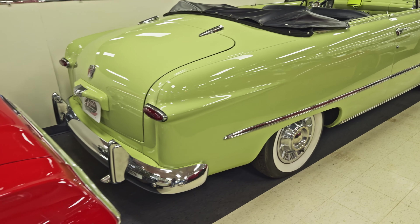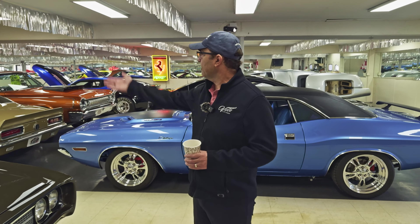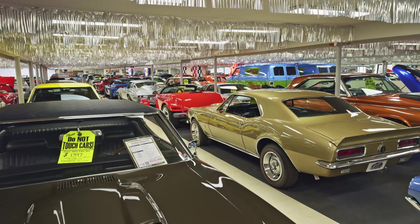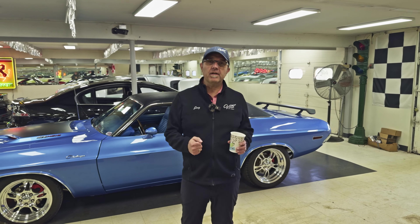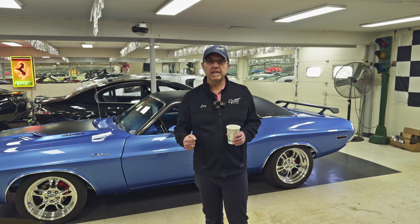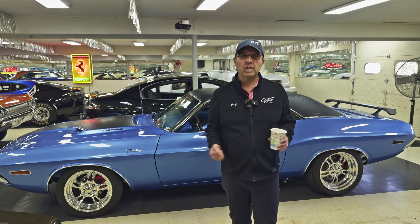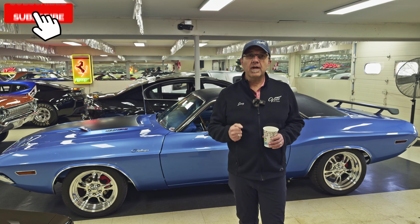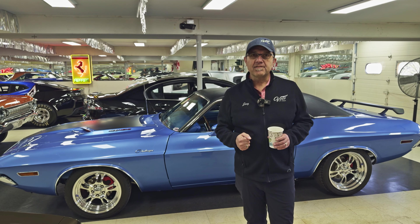I think that about wraps it up. We have another red Prowler — if you don't want 300 miles, we have one with 2,000 miles on it. Same thing, red with chrome wheels. So take your pick or buy them both — you have a his and hers. Go to volocars.com. We still have cars in our shop being processed, and our website is literally being updated daily, more like hourly. Subscribe to our YouTube channel and click the bell icon — you'll be notified when the new ones are posted. Thanks for watching.